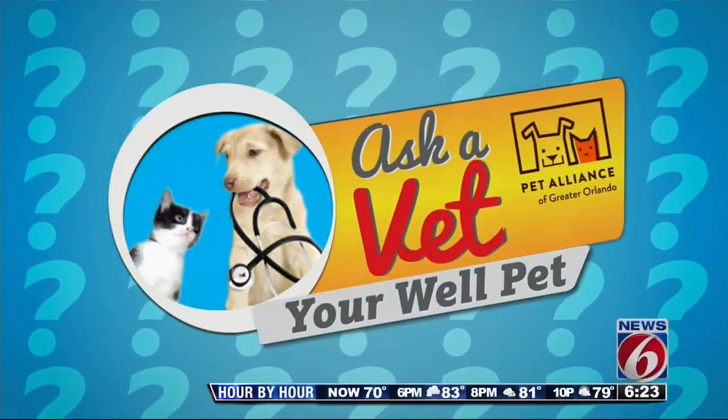It is time for this week's Ask a Vet Your Well Pet, where we team up with the Pet Alliance of Greater Orlando to answer some common questions about our little loved ones. Joining us now is Dr. Dawn Keenan, the clinical vet from the Pet Alliance, as well as our little Daisy here. Thank you for being here, as always.